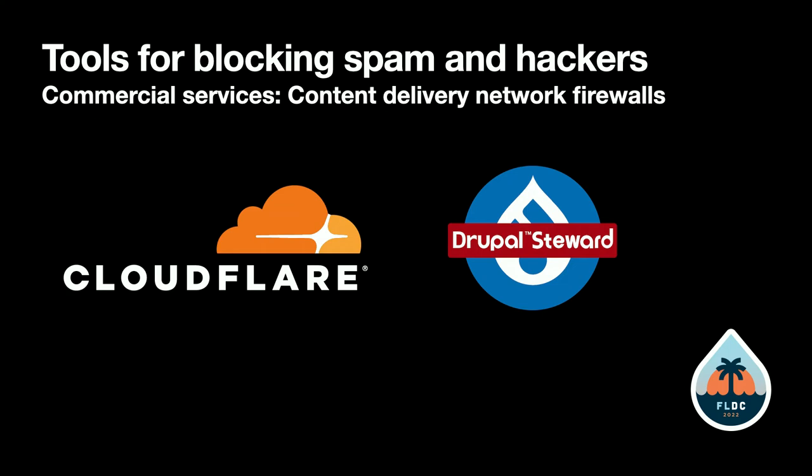Regarding managing multiple accounts: yes, you get three accounts for the $8. And if you want more accounts you can add them.